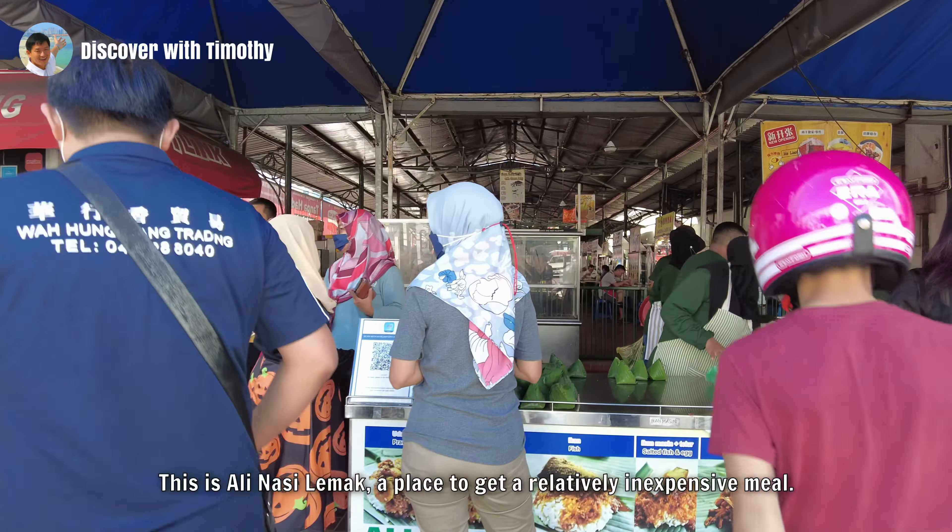Over here, we find a historic post box. The monogram VR is the royal cipher denoting Victoria Regina, meaning that this post box dates to the reign of Queen Victoria. Under Queen Elizabeth II, the royal cipher was E2R, and with the proclamation of King Charles III, we will soon see the royal cipher of C3R, which reads as Charles III Rex.